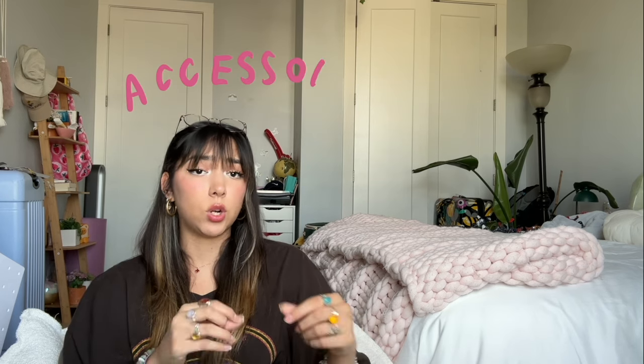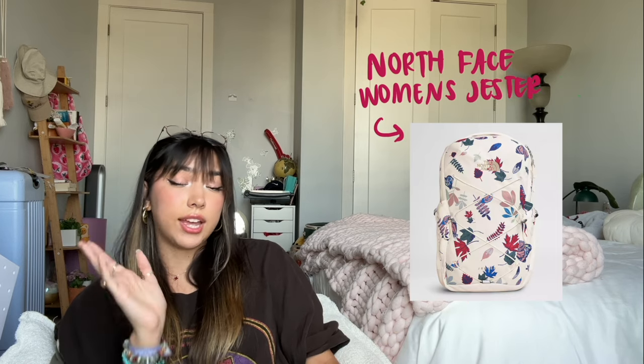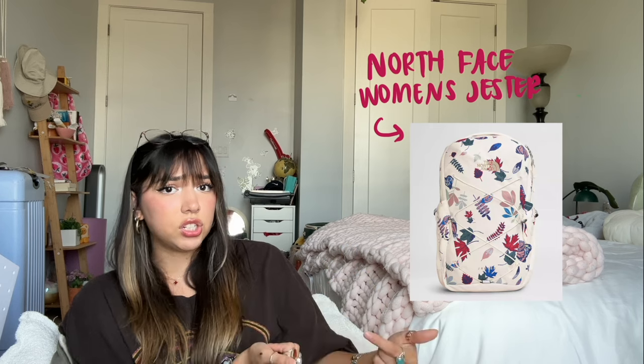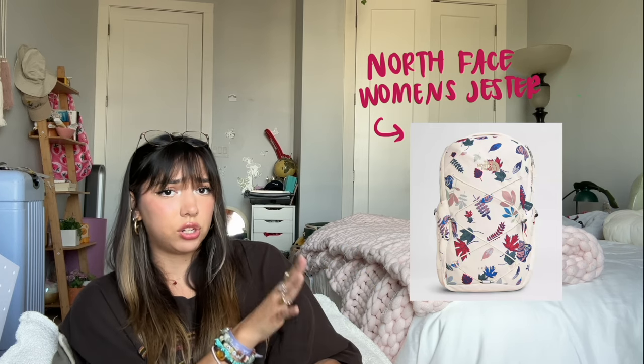We're going to start off strong with what kind of backpack you should get. I personally use this North Face Jester backpack. It fit everything I needed — it has padded sleeves, a laptop sleeve. It's literally perfect for me, and not to mention, it's really cute. They have such cute patterns and colors.